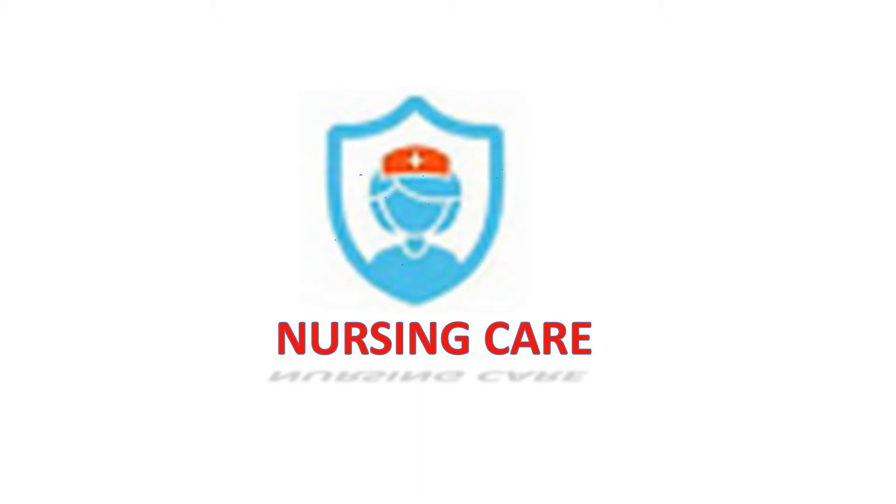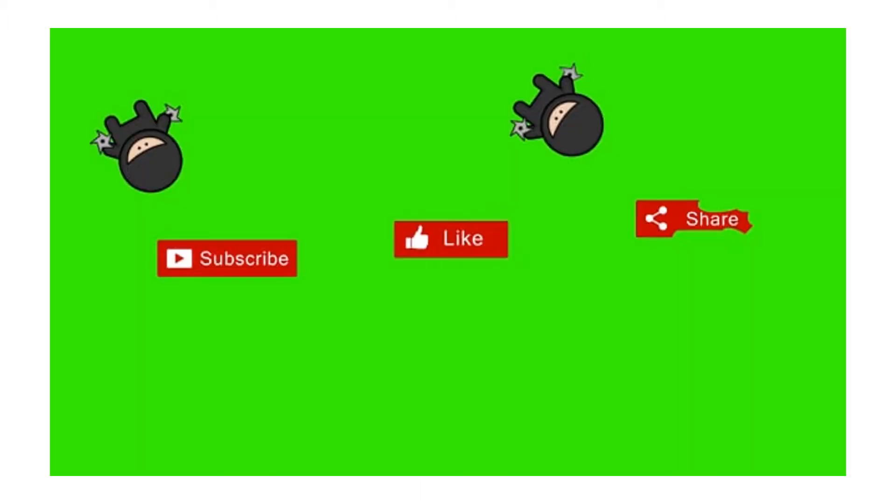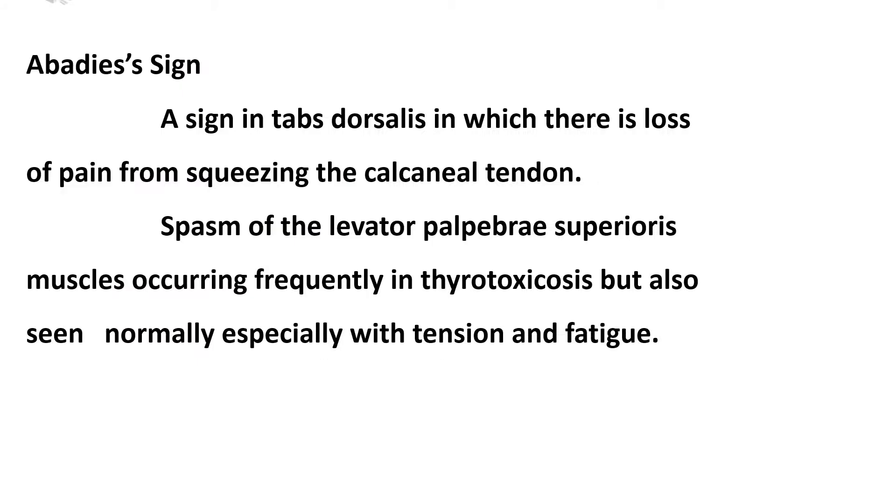Hi friends, welcome to Nursing Care. If you're watching my channel for the first time, subscribe, share, like it, and don't forget to click the bell icon. Today's topic is Abadie's Sign.